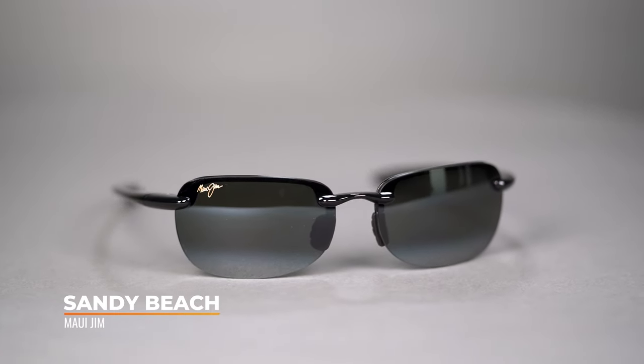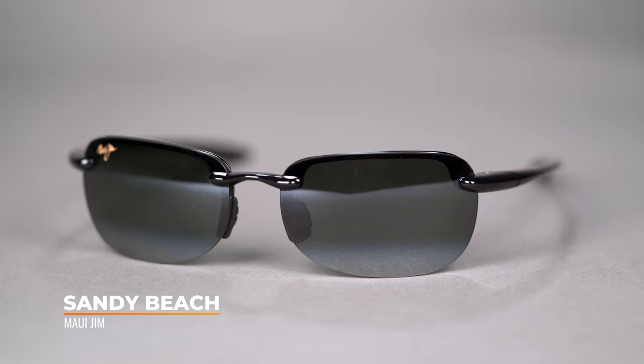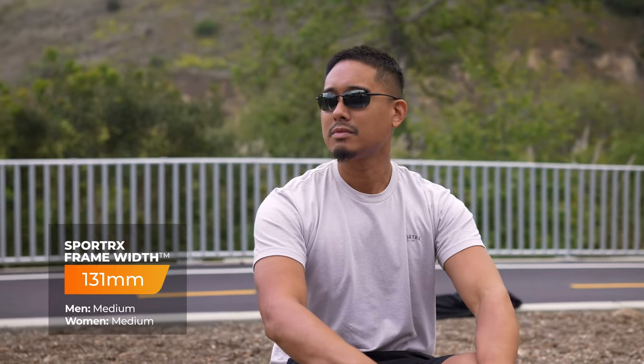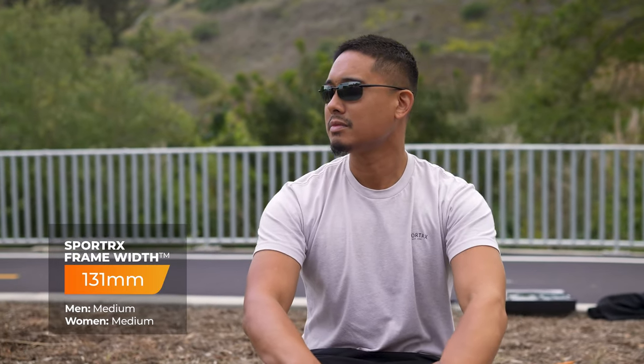To kick off our list, we have the Maui Jim Sandy Beach. The reason I put this frame on the list is because it resembles their best-selling frame, the Ho'okipa — it's basically a little cousin. The SFW is going to be a 131, which is technically a men's medium and women's medium. Now, you're probably wondering why I'm kicking a small faces guide off with a medium-sized frame.